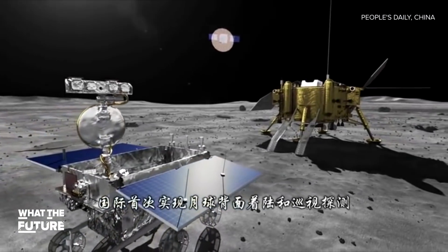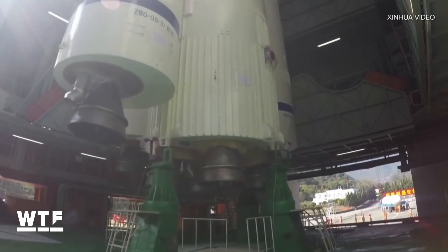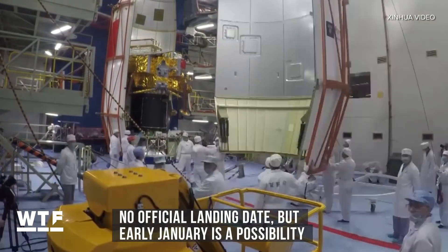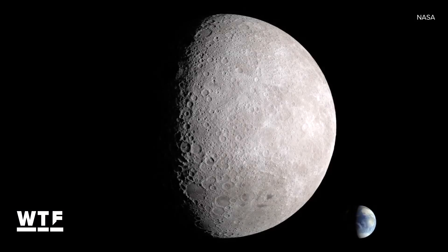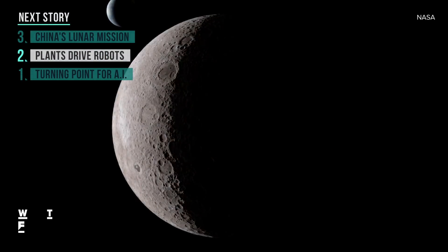The rover will also study rocks, solar wind, and, according to the Xinhua News Agency, it will test whether silkworm eggs will hatch in moon gravity. An official landing date hasn't been announced yet, though some have suggested early January is a likely possibility since the sun will be shining on the far side of the moon and the Chang'e-4 is solar powered. We'll keep you posted on what the Chang'e-4 uncovers as the voyage continues.